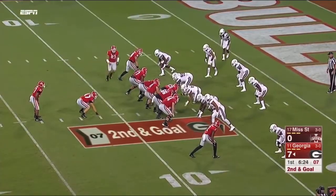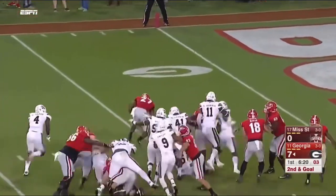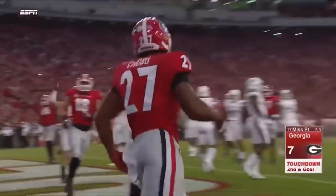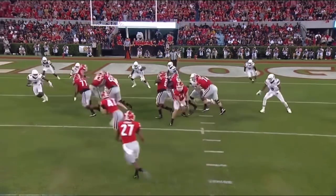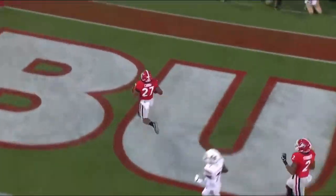Second and goal with Chubb as the back. Here's the pitch — Chubb keeps his balance and scores it. Watch the fullback Christian Payne lead the way, and then watch the fancy footwork of Nick Chubb. Eyes up, see the defender — defender doesn't see him.